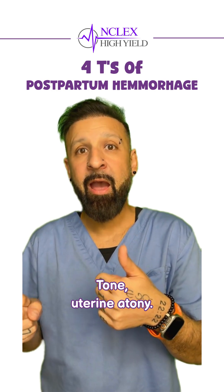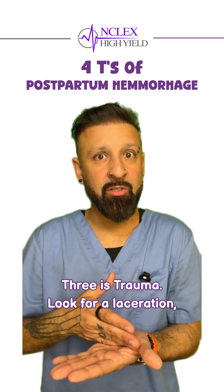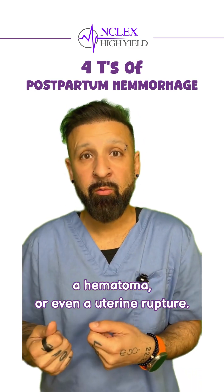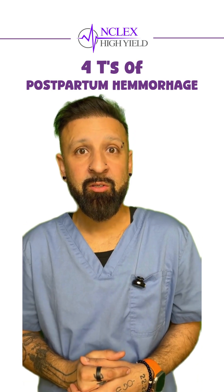Tone refers to uterine atony. Tissue — think about retained placental fragments. Trauma — look for lacerations, especially in a natural vaginal delivery, a hematoma, or even a uterine rupture. And last is Thrombin — think about DIC or coagulopathies as well.